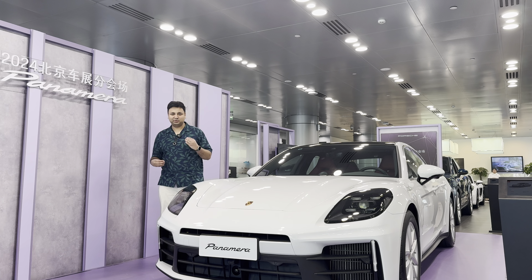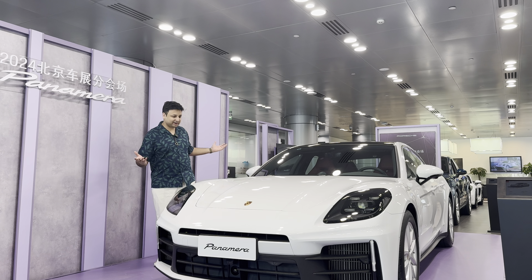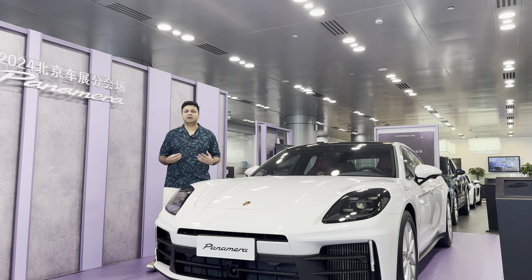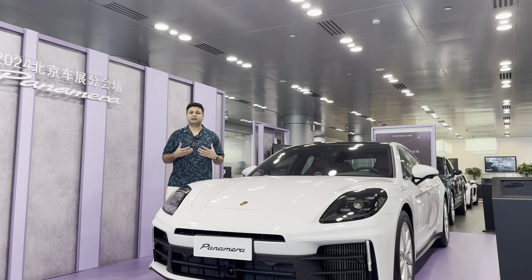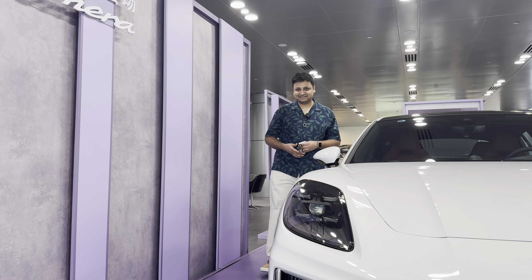Here I am standing right next to the beautiful new generation of Porsche Panamera 2024. Oh my god, look at this car — how beautiful it is! Before we get into the video, I want to give a big shout out to Beijing Porsche for providing me this opportunity to come here, take a look at this car and shoot a video. I'm really thankful.